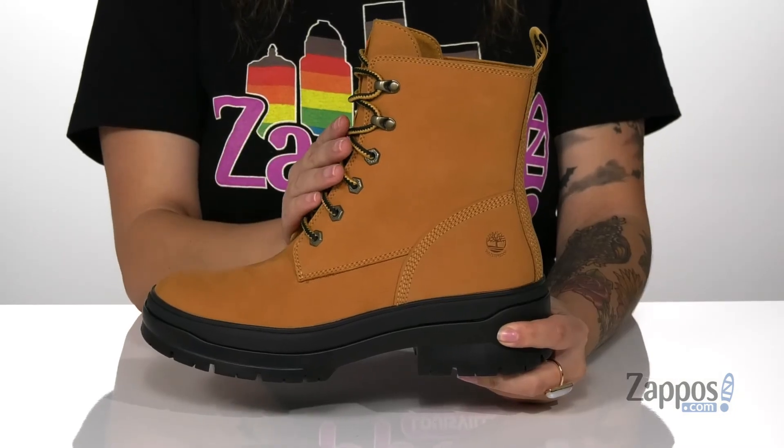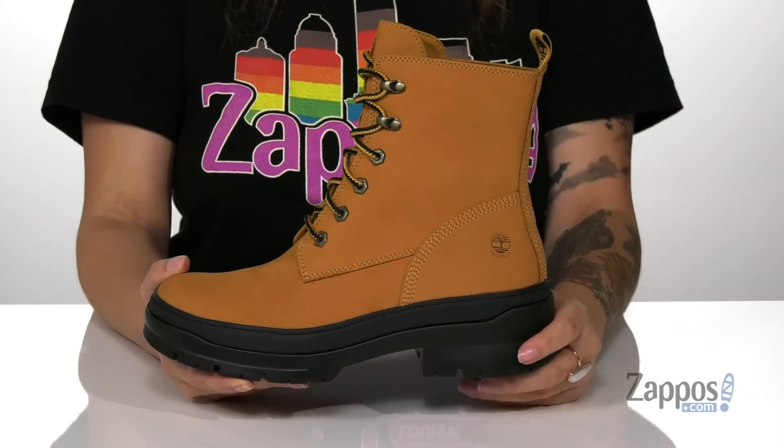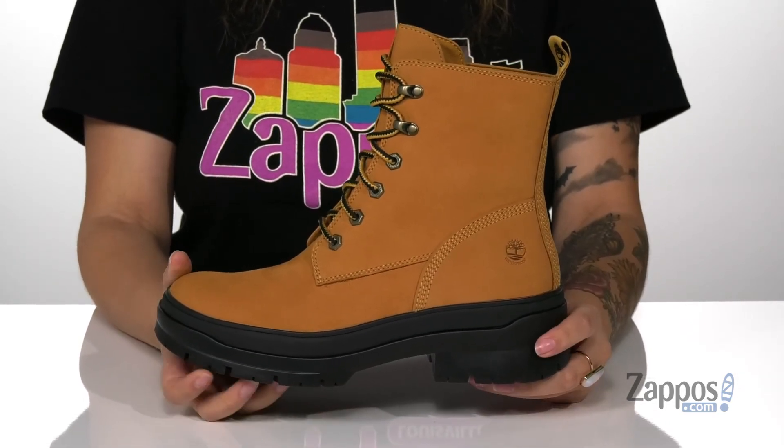These are a lace-up closure allowing you to get a custom and secure fit, with a pull tab at the back to help you slip them on. At the back of that midsole is a heel that's going to give you a small boost in height.